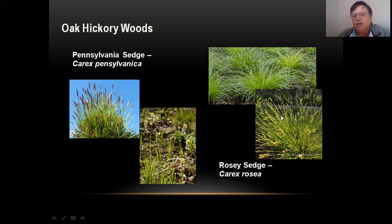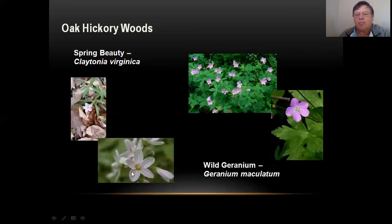Another couple that are blooming now: spring beauties are blooming. It's a little white flower with kind of grassy-looking leaves that might get three to five inches tall. If you're in an oak woods with a lot of leaves, you'll see thousands of these things all blooming right now — a really pretty little flower, but it helps to get down low to see the stripes. And then another one that's getting ready to bloom is wild geranium, a bigger plant that can get about one foot tall with a lot of lavender flowers.